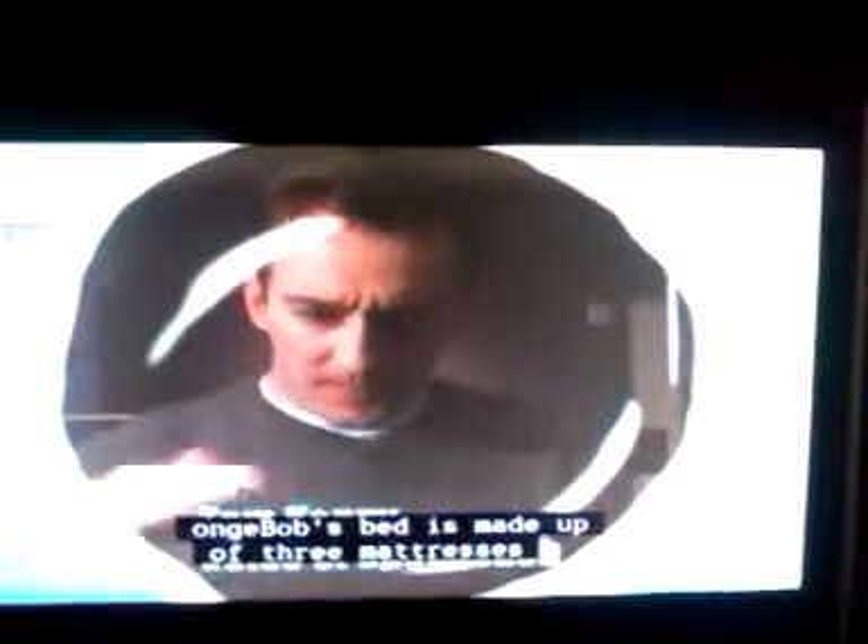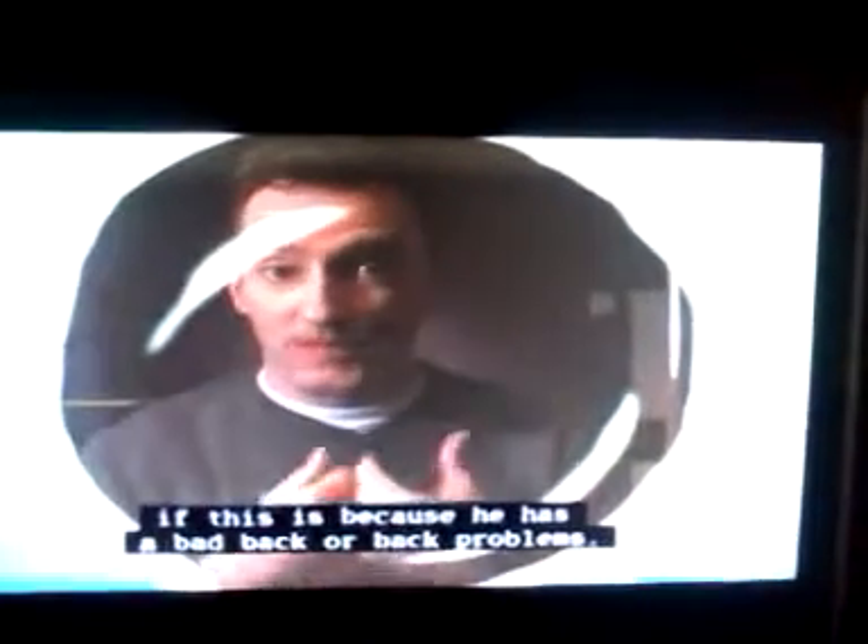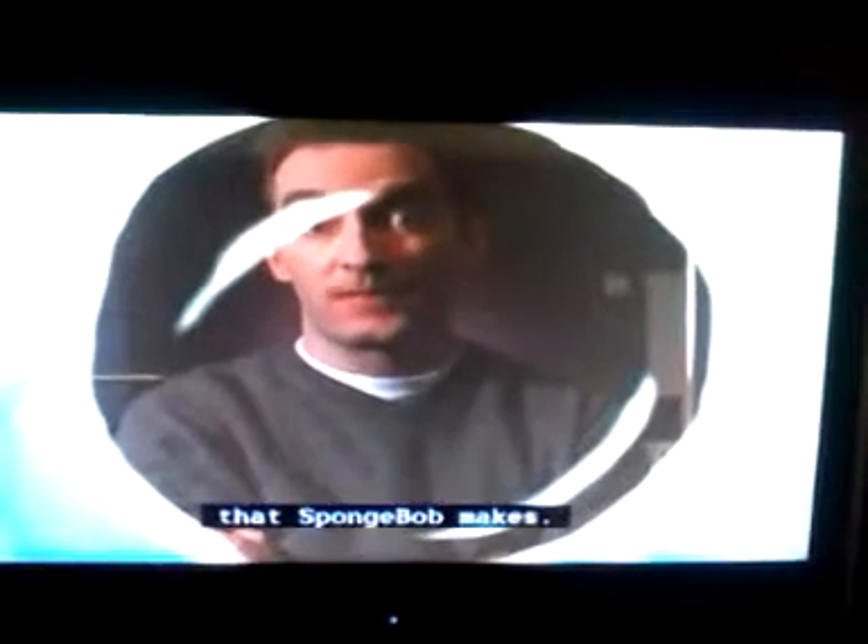It's interesting. Spongebob's bed is made up of three mattresses piled one on top of the other. And people sometimes ask if this is because he has a bad back or back problems. The answer, of course, is he has no back. He's an invertebrate, completely spineless. So I think it's just a personal choice that Spongebob makes.